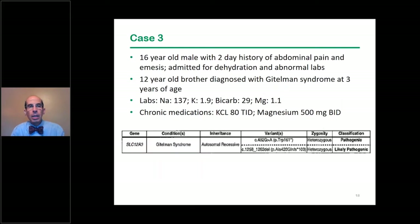The next case is fairly straightforward — a 16-year-old with a two-day history of abdominal pain and vomiting, admitted to an outside ER for dehydration with markedly abnormal labs. Interestingly, the younger brother had been diagnosed with Gitelman syndrome at age three. The 16-year-old had a potassium of 1.9, elevated bicarb, and magnesium of 1.1. Not surprisingly, the older sibling also received a diagnosis of Gitelman syndrome. A firm genetic diagnosis might have led to earlier screening of siblings.